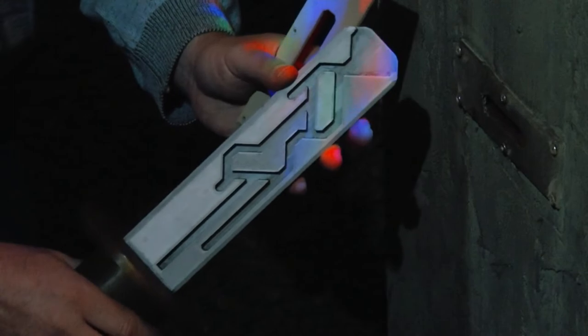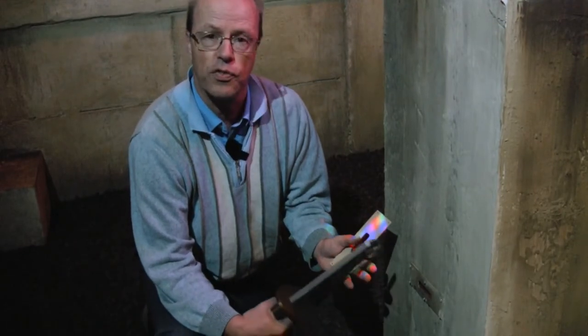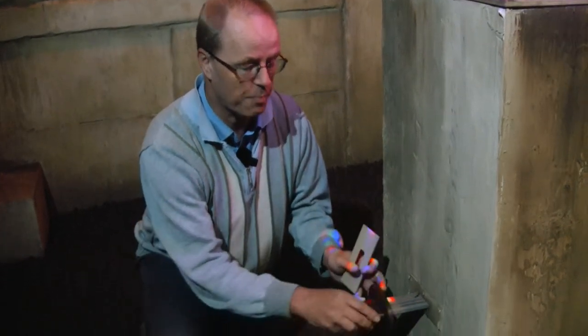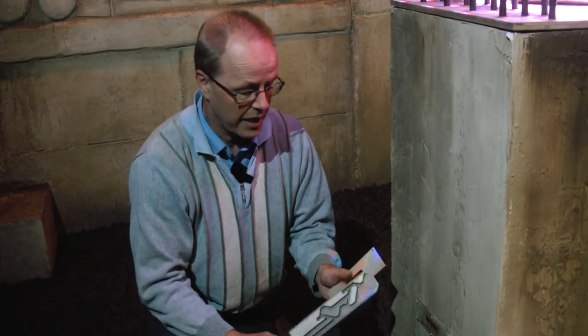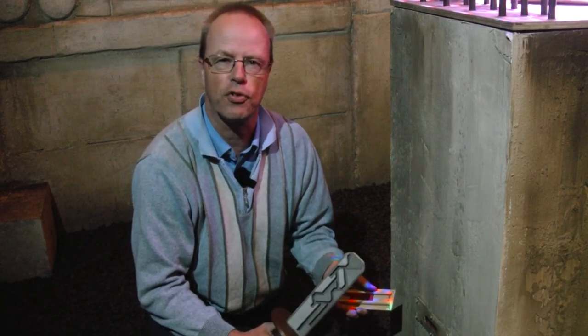I'm not going to show you the solution, but what you have seen here is an escape room puzzle that is very quickly resettable. Even after playing a while you can reset it by just pulling the sword, which is very useful for an escape room. What other ideas for self-resettable puzzles do you have?